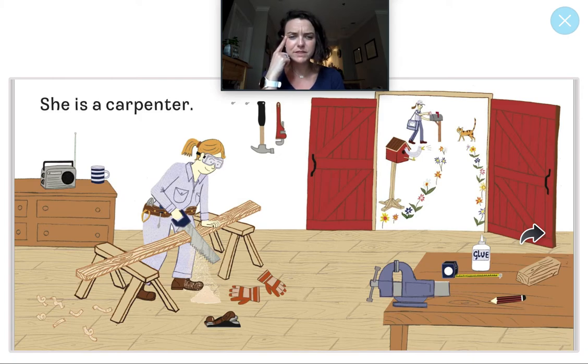Let's play I Spy. I see something that you put on your hands. They keep your hands warm and safe, and there are two. What do I see that you put on your hands? Way to go — I see gloves! They are on the floor. And there's the mail carrier again delivering the invitation. It looks like this carpenter is hard at work making maybe a piece of furniture or maybe a birdhouse.